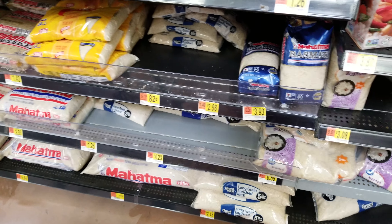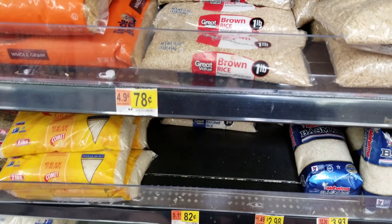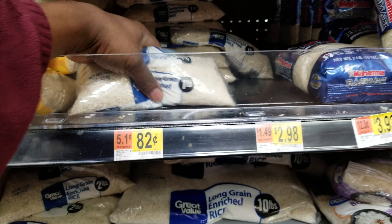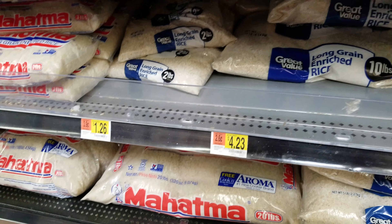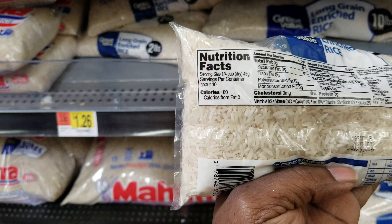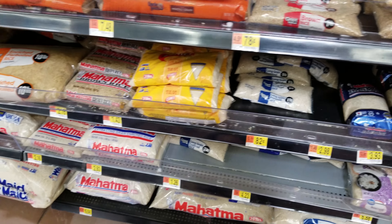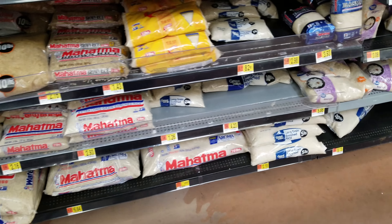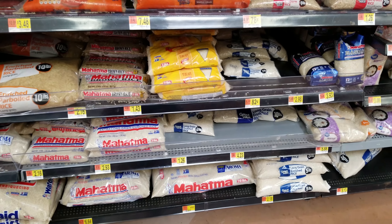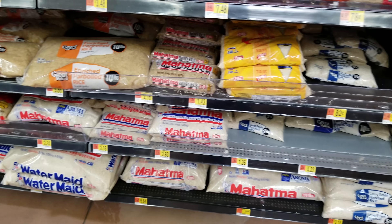We have a couple of options for sides. One of the sides I'm thinking of is rice. There's some brown rice here for $0.78 and some long grain enriched rice for $0.82. It looks like there are about 10 servings of a quarter cup each. With a pack of chicken for around four dollars, a bag of rice puts us up to five dollars, and we'd probably still have enough for a can of vegetables.